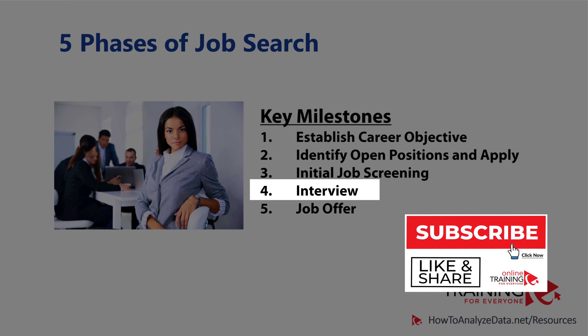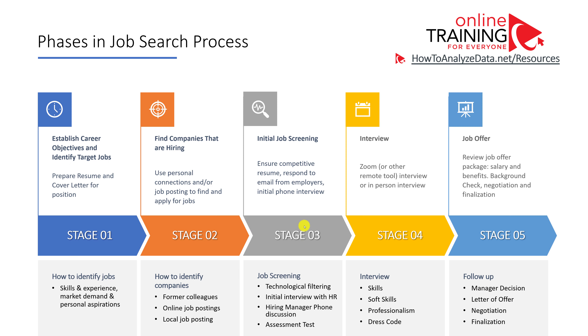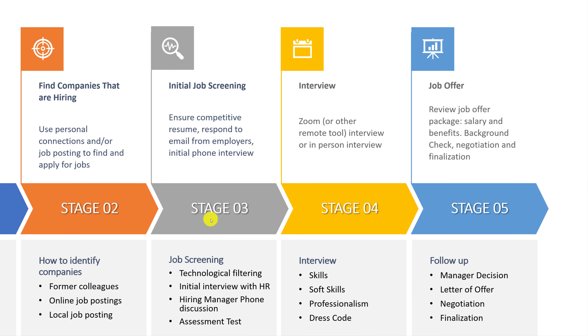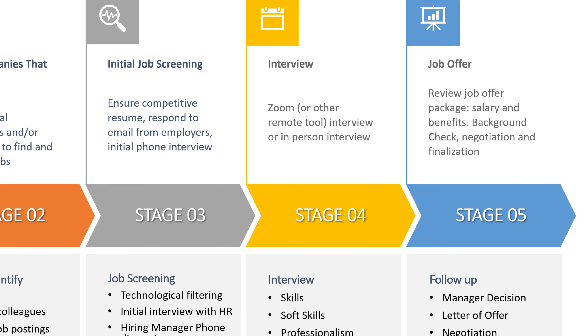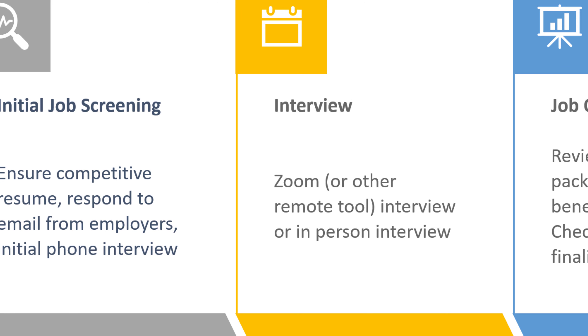If you pass phase three of the hiring process, you will be eligible for the interview. Even though most interactions in phase three were remote, typically in the past interviews were face to face. But now a lot of interviews are also remote using technology like Zoom or other remote collaboration tools. You'll need access to a device with a camera to successfully pass this phase.